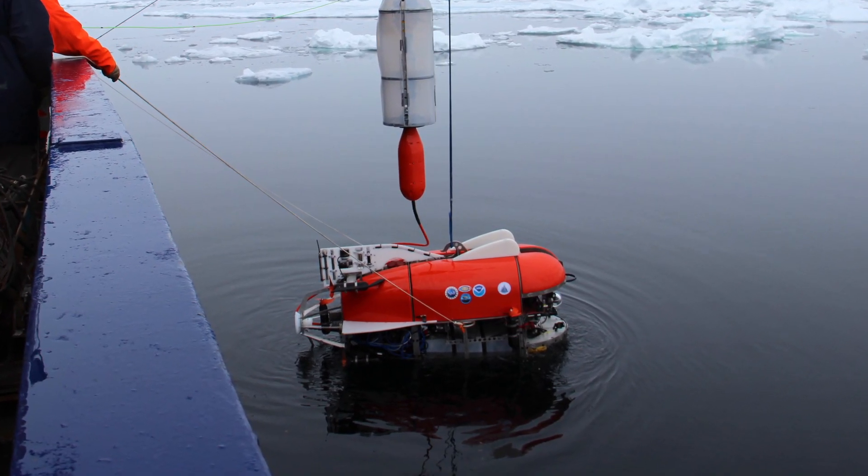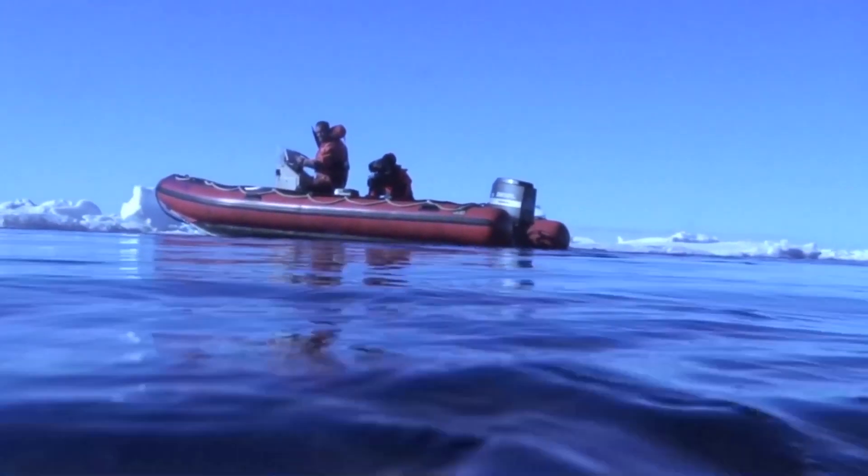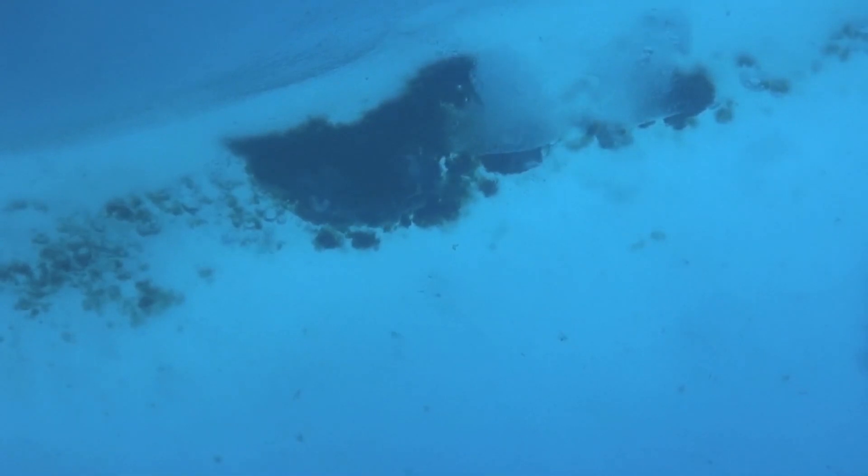This past summer, the team launched its first expedition with the ROV, measuring the warming waters, finding pockets of algae, and, of course, observing these slime balls.